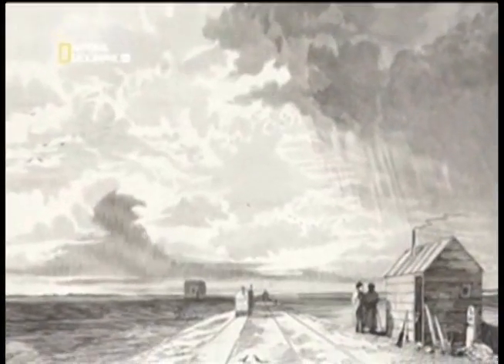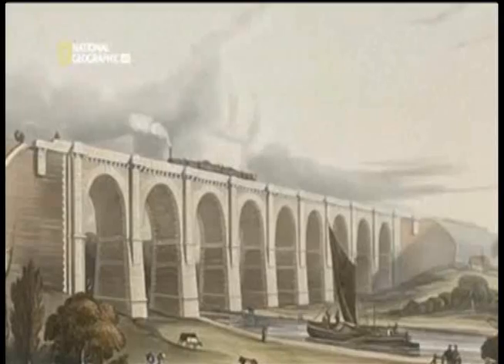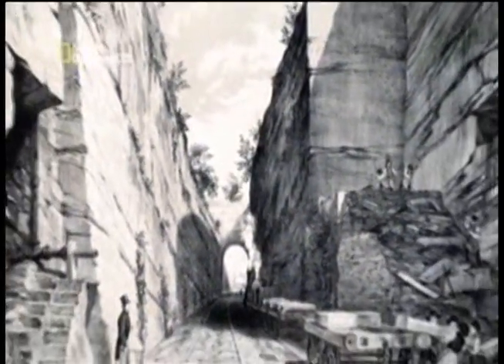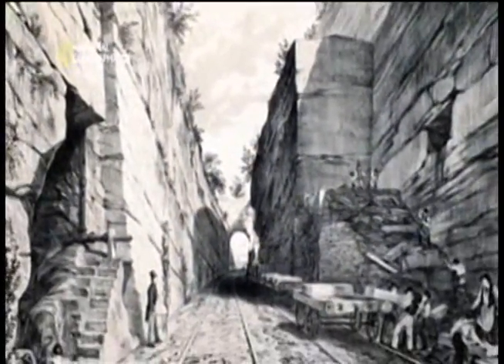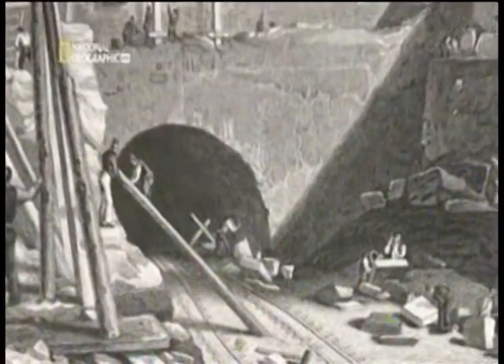In 1826, Stevenson was rehired to take on the immense engineering challenges of building the line. Crossing a deep valley required the building of the Nine Arch Sankey Viaduct. At Olive Mount, people said the deep two-mile cutting looked like it had been dug by giants. On the approach to Liverpool, a tunnel over a mile long had to be constructed under the city.